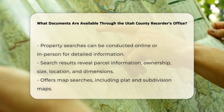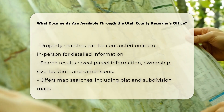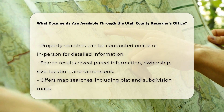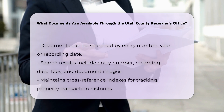Document searches and images: documents can be searched by document entry number and year, or by the recording date. Search results include the document entry number, the date and time recorded, fees, who the document was recorded by, the number of pages, and access to the actual document images.